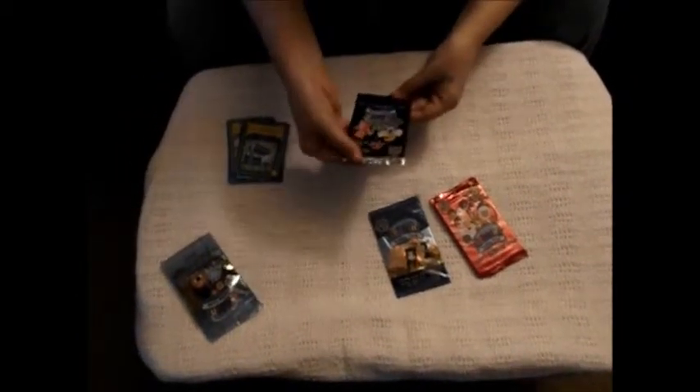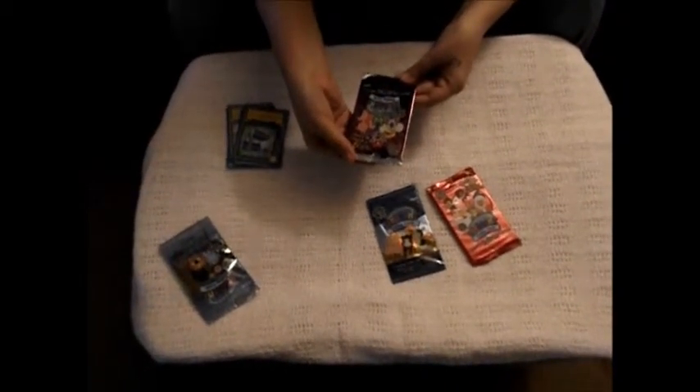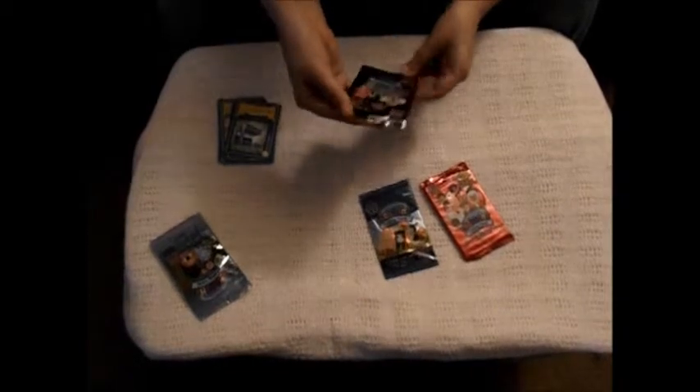Then we're moving on to the Mystical Panda sticker card and feature code card and pack. This is Series 4.